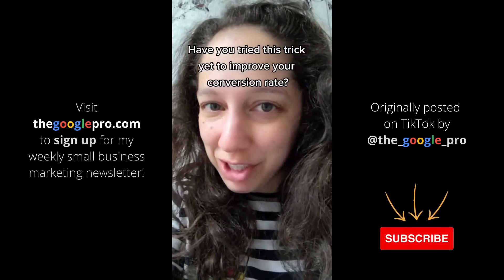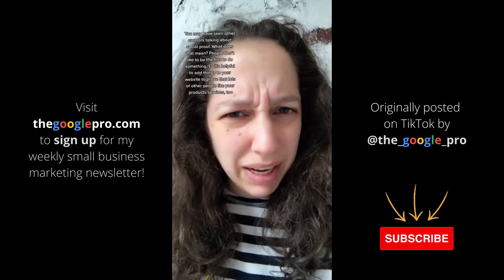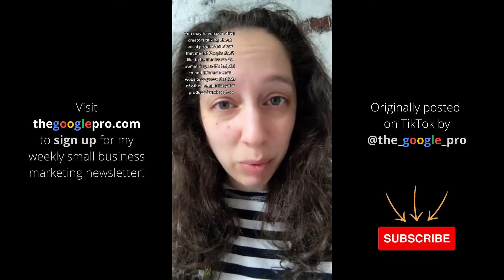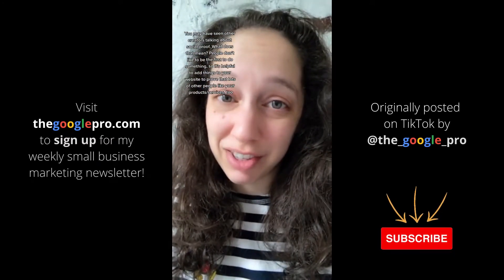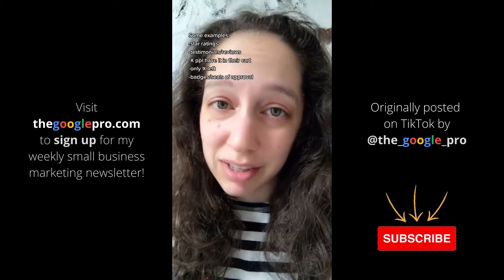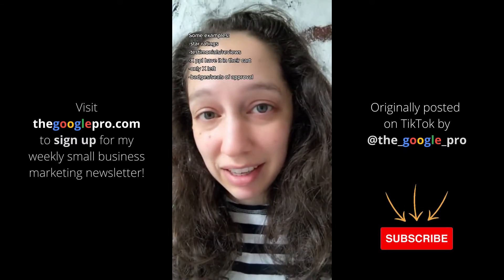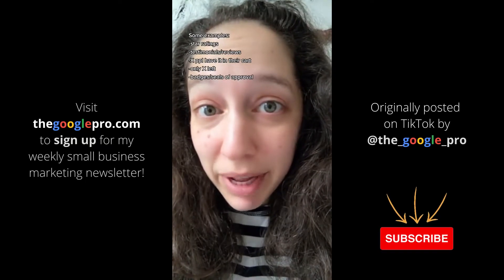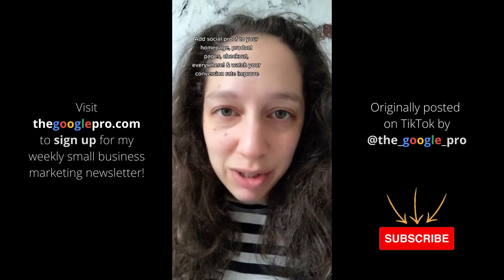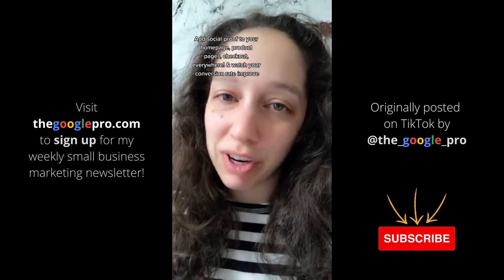Have you tried this trick yet to improve your conversion rate? You may have seen creators talking about social proof — people don't like to be the first person to do something, so it's helpful to add things to your website proving that lots of other people like your products or services too. Examples include star ratings, testimonials, customer reviews, saying how many people have something in their cart or have bought something recently, or showing only a few are left.